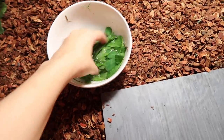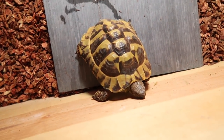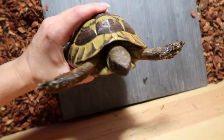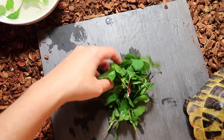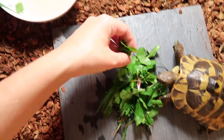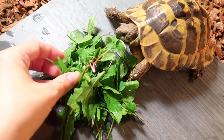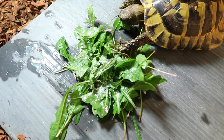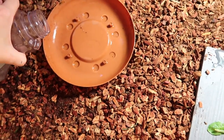We're going to take his greens that have been soaking and feed him because I know he's hungry. He always comes running when he sees me. I did a little bit of Reptivite on his food today and he's devouring it. I alternate between calcium and Reptivite usually every couple of days, and then we're going to give him some more water.